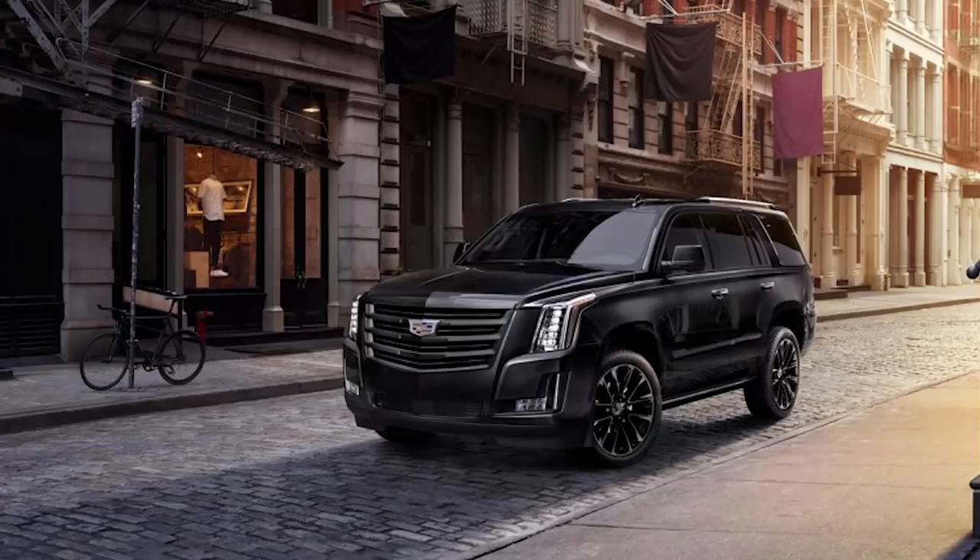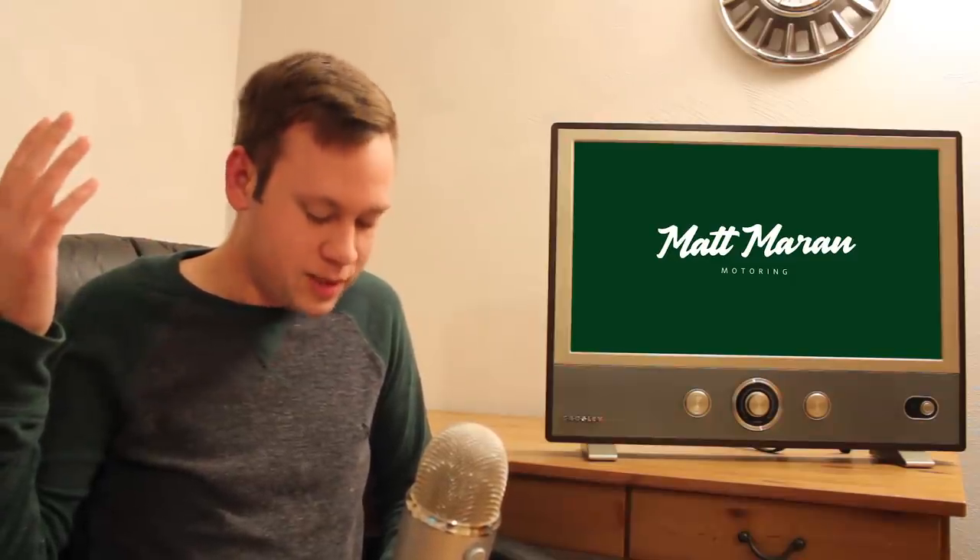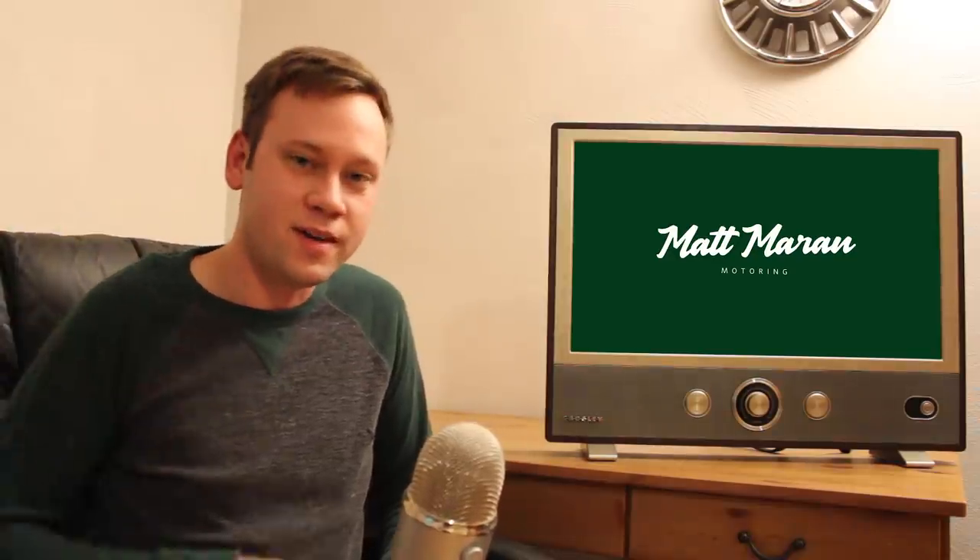Cadillac revealed the 2019 Sport Edition for the Escalade at the LA Auto Show, which basically just blacks out all the trim and wheels for $2,700. That was basically all GM had at the show, because the biggest GM news this week was about the models they're killing off. I'll briefly highlight the vehicles they're discontinuing — there was a lot of political and corporate turmoil around this story, but I'm just going to focus on the car stuff.